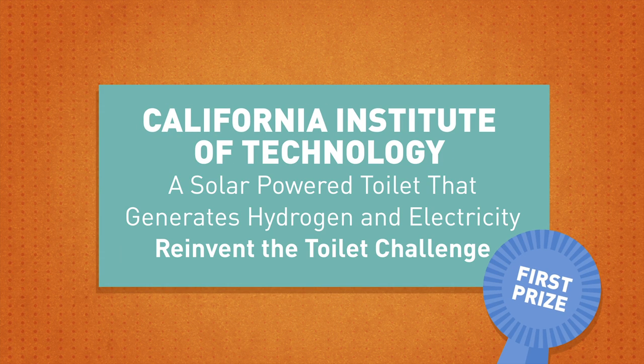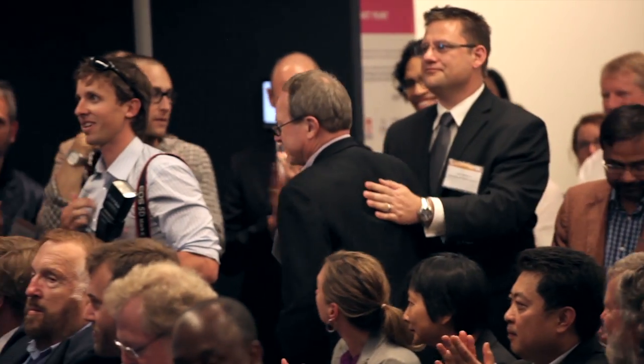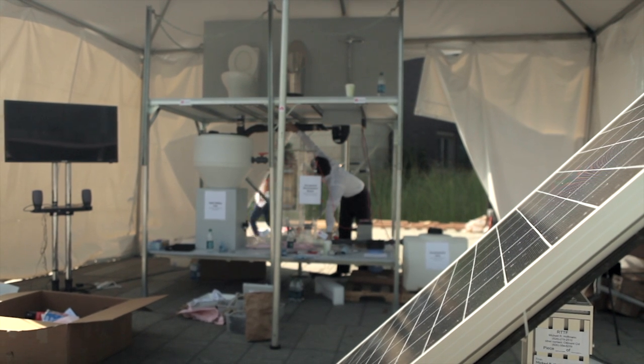Our first prize goes to the California Institute of Technology. Our project is a self-contained toilet and wastewater treatment system that's powered by sunlight, and that's used to drive electrochemical treatment processes. So we have a toilet,